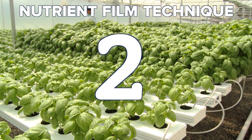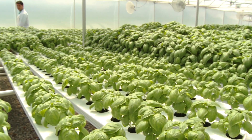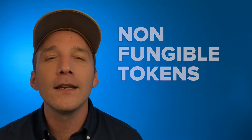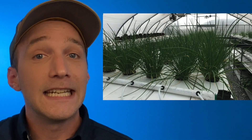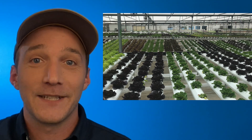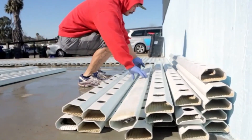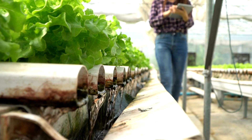Number two: nutrient film technique. While non-fungible tokens might be all the rage these days, let's give some love to the original NFT — nutrient film technique. Just like deep water culture beds, the name pretty much says it all. Roots and vegetables are grown in channels or gutters, and a thin film of nutrient solution — hence the name — keeps the roots hydrated and fertilized.